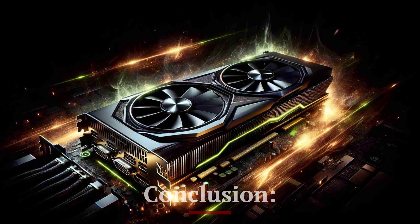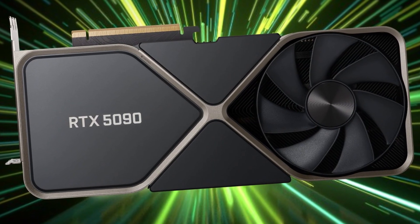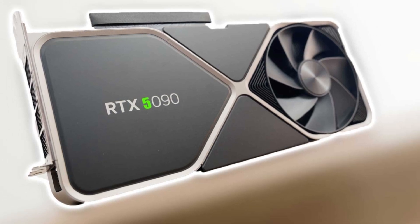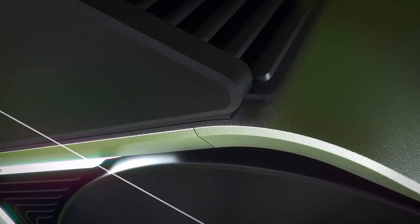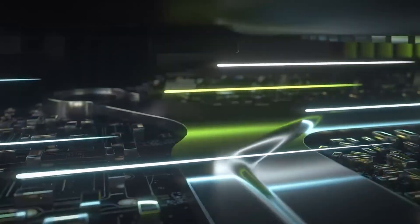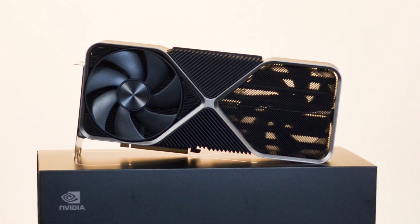The NVIDIA RTX 5090 is expected to redefine high-end graphics performance, making strides in power, memory, and AI-driven features. Ideal for 8K gaming, VR, content creation, and AI applications, it is set to appeal to professionals and gaming enthusiasts alike.